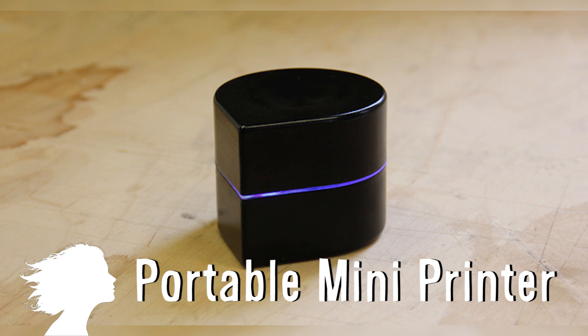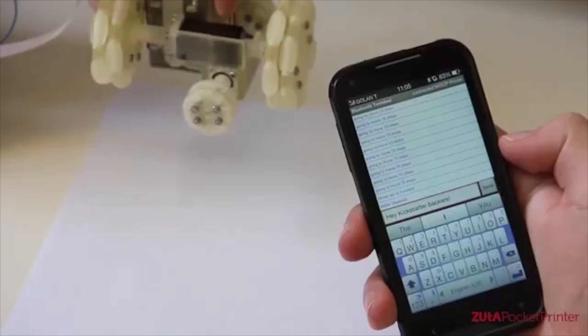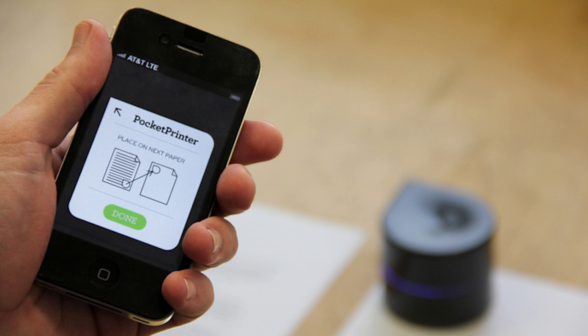Zootolabs is creating a miniature mobile printer. They shrunk the size of a traditional printer by moving the print head onto a small omni wheel system that runs across the page. It's battery charged, connects directly to a smart device or PC, and prints on any size paper. Each ink cartridge can print a thousand pages and you simply line up the corner of the device to the corner of the paper to ensure that the print is straight.